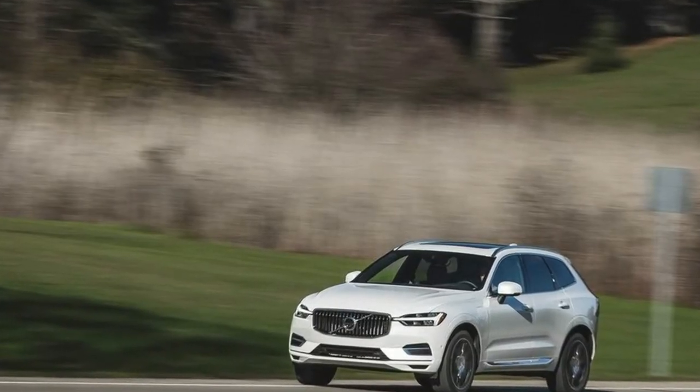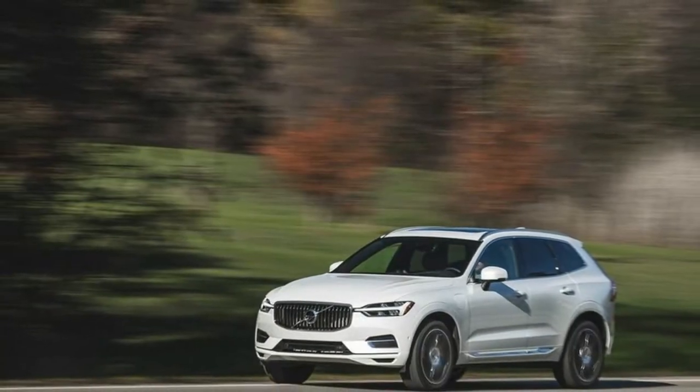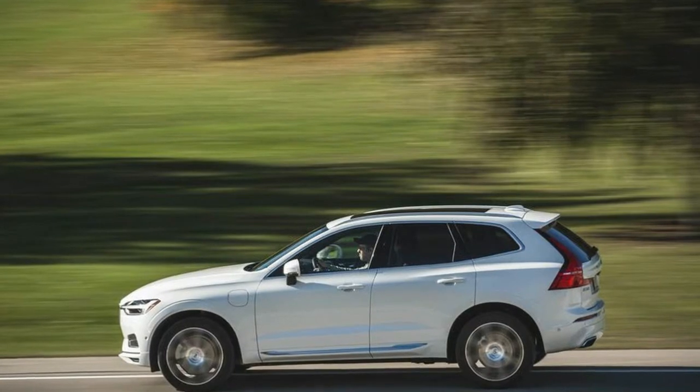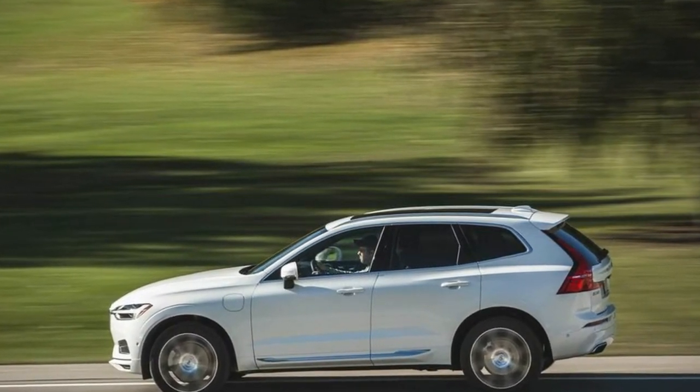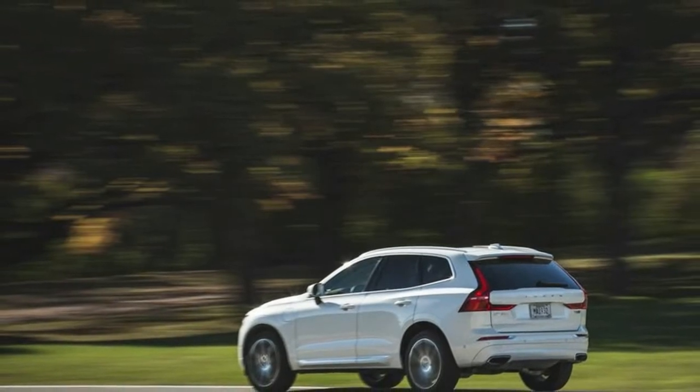Fold down the rear seat — a process accomplished electrically with the optional convenience package — and according to the numbers, the XC60 looks to have the smallest cargo volume of the bunch. Despite this, it still managed to outperform the Audi and Porsche in real-world testing.